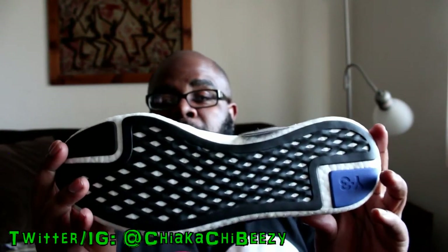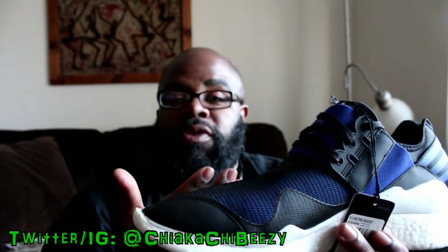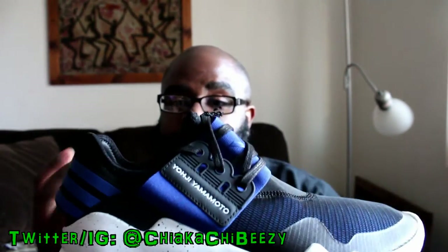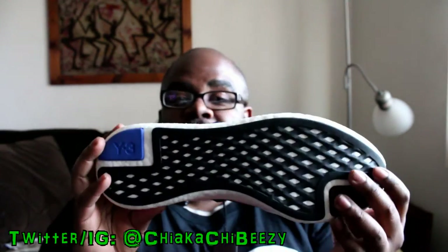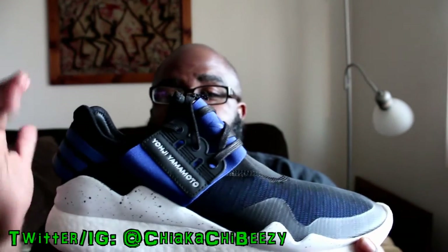I went with these and got them from Sneakers and Stuff. He actually hooked me up because he had a 30% off code — back when the Columbia 11s came out he confirmed his order through Sneakers and Stuff, but then they had to cancel because they oversold. So he still had his 30% code, and I got these from way under retail — at least $100 under retail.